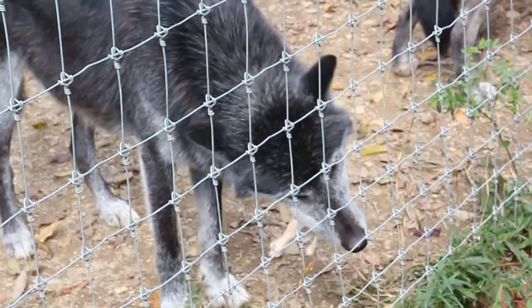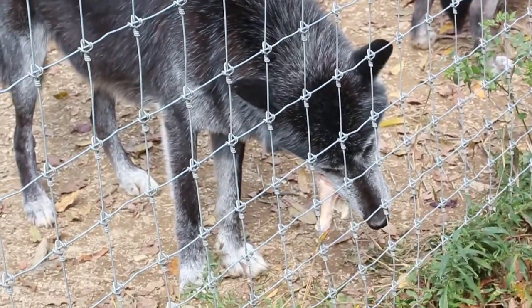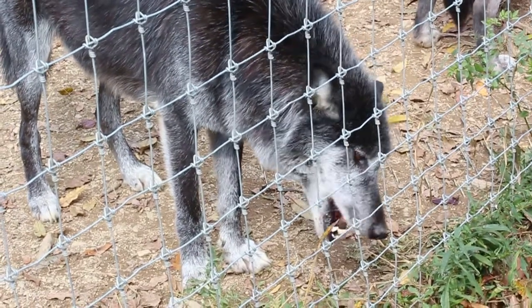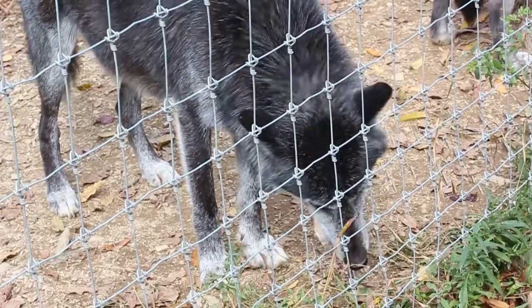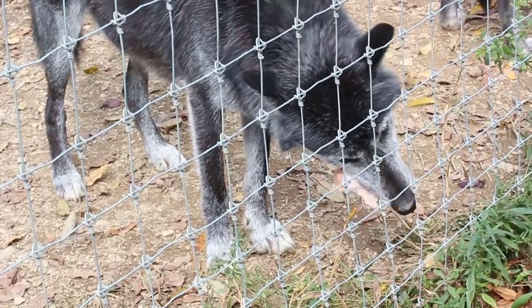One of his favorite games is to start a big fight in the pack and then walk away and watch it. He's kind of the instigator. So I kind of relate to him. I'm kind of more of the prankster here. I kind of like to start some stuff. So I think he's really great. He's a lot of fun.